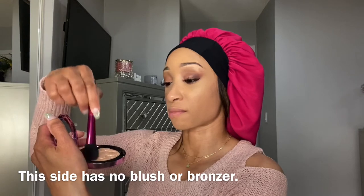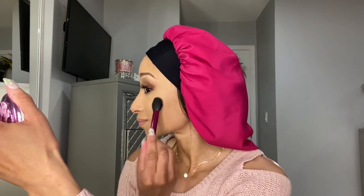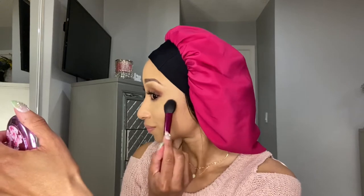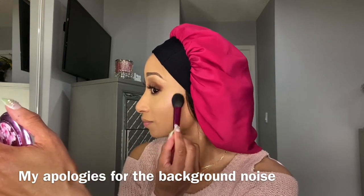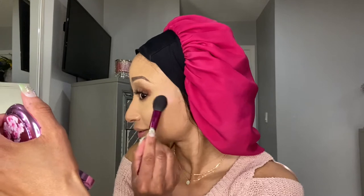Let me build that highlighter up a little bit. There you go. I'm going to use this Chikahoto Highlight Brush — pink, of course. I'm going to use the mirror on the compact. Pink reflecting.